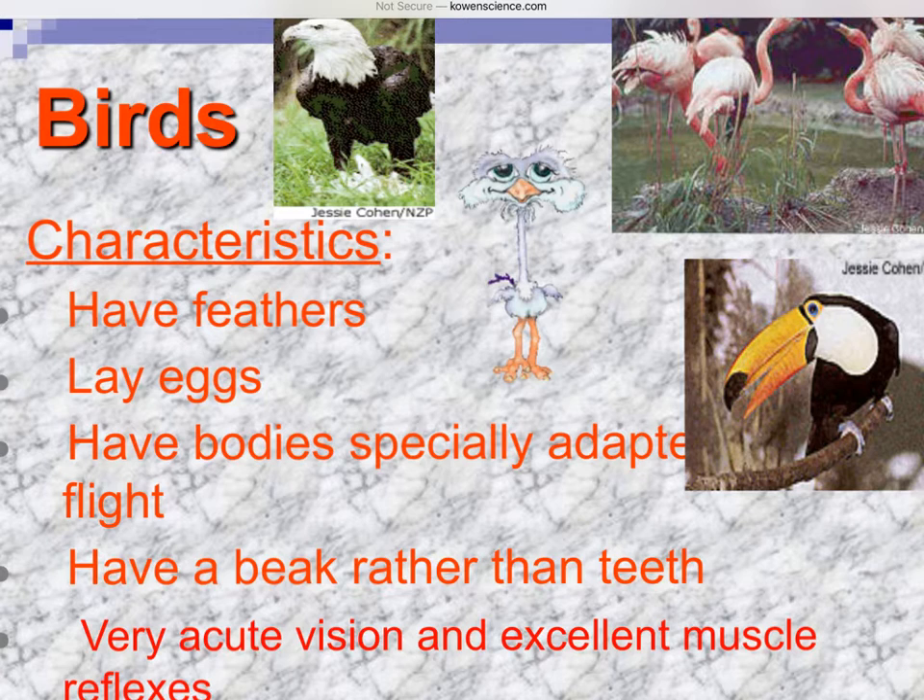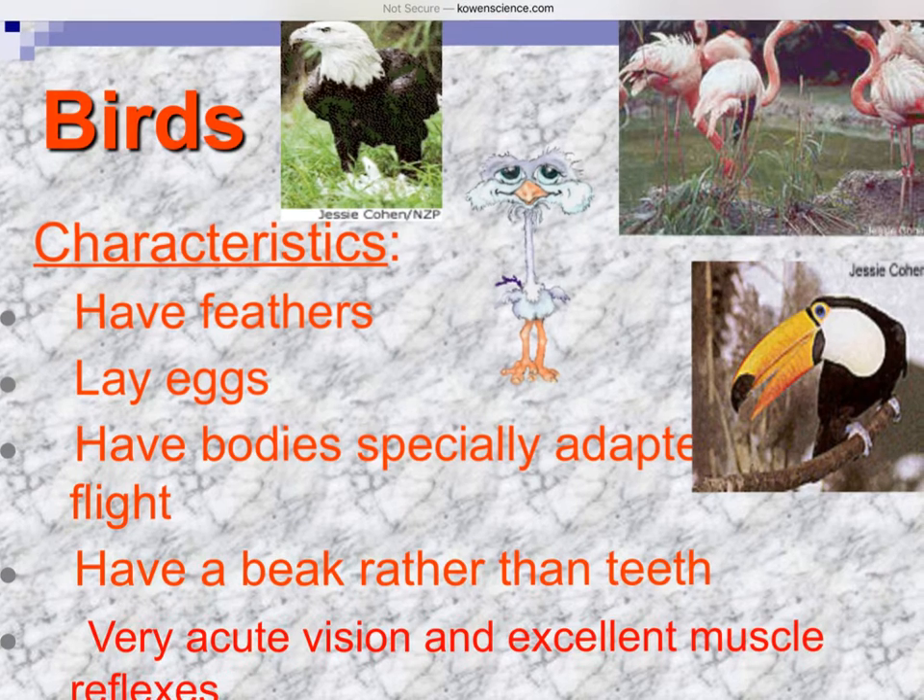Birds also have a beak rather than teeth. The toucan's beak is made up of keratin, the same material your fingernails are made of. Birds also have very acute vision and wonderful muscle reflexes.